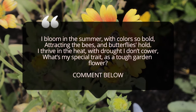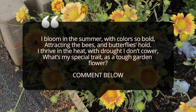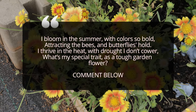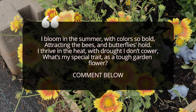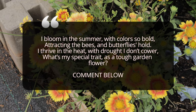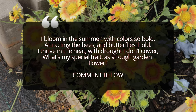Gaillardia Arizona Apricot is a fantastic companion plant for other drought-tolerant, sun-loving species. Paired with plants like lavender, echinacea, and coreopsis, which also thrive in similar conditions, these combinations not only create a stunning visual effect but also attract pollinators like bees and butterflies to your garden. The bright apricot and yellow tones of the Arizona Apricot will complement the purples and pinks of lavender and echinacea, creating a balanced and colorful display.